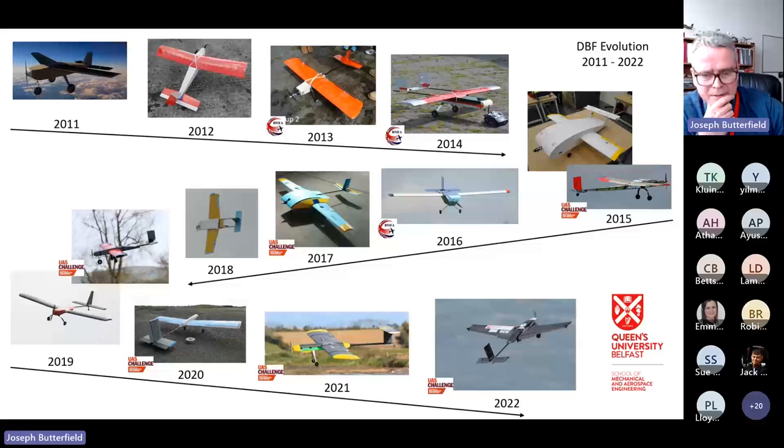By way of introduction: I'm speaking from the School of Mechanical and Aerospace Engineering in Belfast, where I'm a senior lecturer teaching aircraft design and manufacturing systems across degree programs in mechanical engineering, aerospace engineering, and product design engineering. Today's topic is 3D printing for unmanned air systems, mainly in the context of the UAS competition.